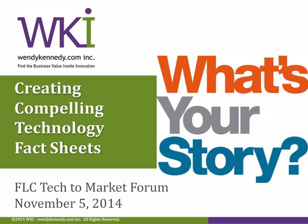Prior to founding WKI, Wendy spent more than 20 years at the executive levels of several technology startup companies, where she created technology summary documents for presentation to investors, partners, and customers. It was here that she learned through trial and error how to create impactful two-pagers that communicate to many different audiences.